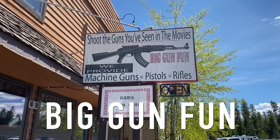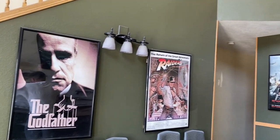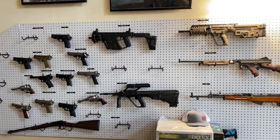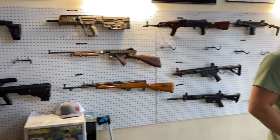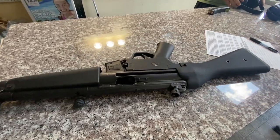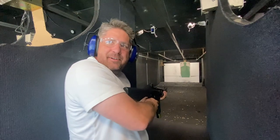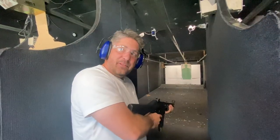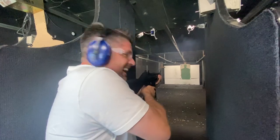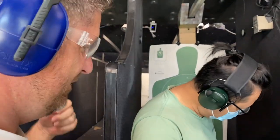Up next is Big Gun Fun. Earlier this year I tried out the Cody Firearms Experience on the other side of the park, so I thought I'd see how the west side of the park compares. I'm not a gun owner nor an enthusiast, but I can drop a few Jacksons in a place like this for literally one minute of fun. It's obvious I'm not used to this sort of thing — I got the middle target but was all over the place once the gun got going.